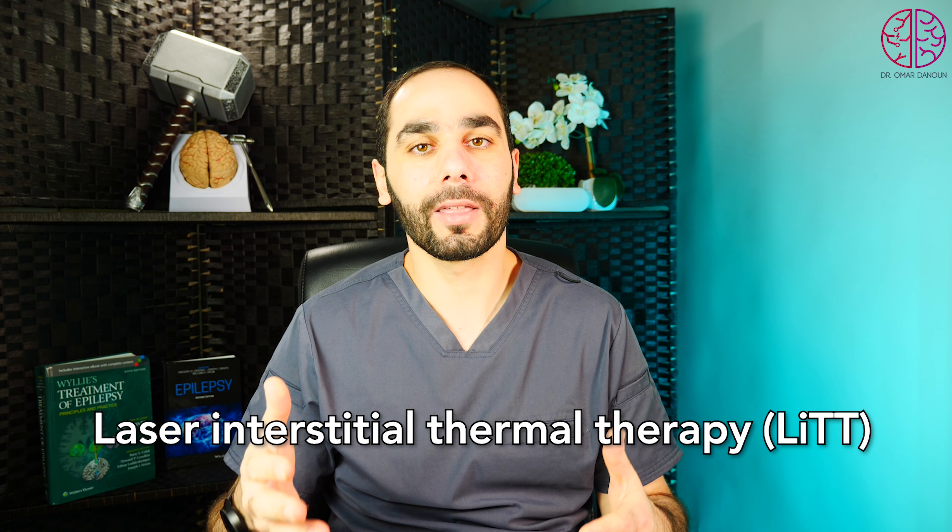There are lots of new and exciting treatments for epilepsy and epilepsy surgery with new technologies using laser ablation to treat epilepsy, especially the refractory cases. Today, we'll give you all you need to know about epilepsy surgery using laser ablation.